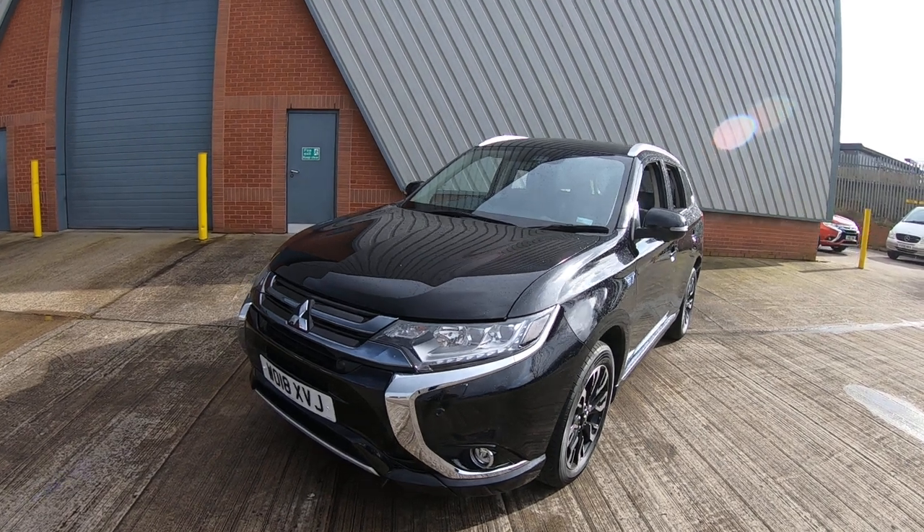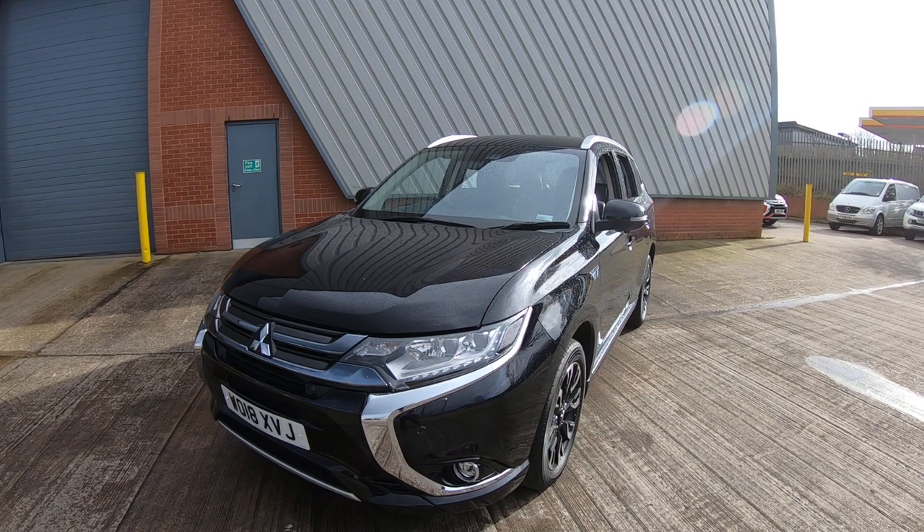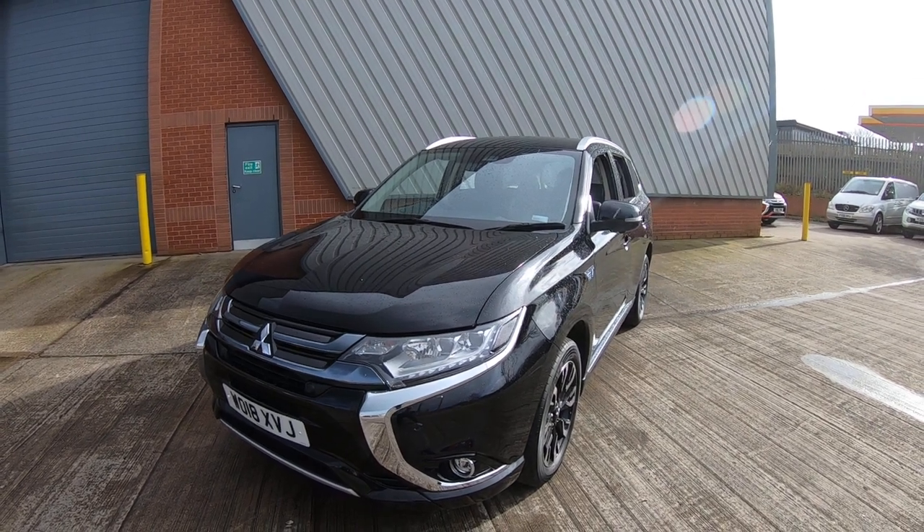If you'd like to arrange a view or a test drive of this stunning Outlander PHEV, give us a call on 0113 277 6099.